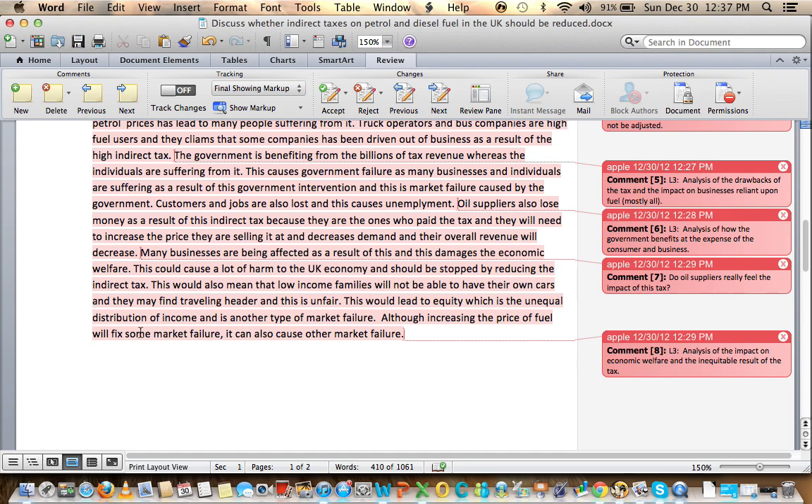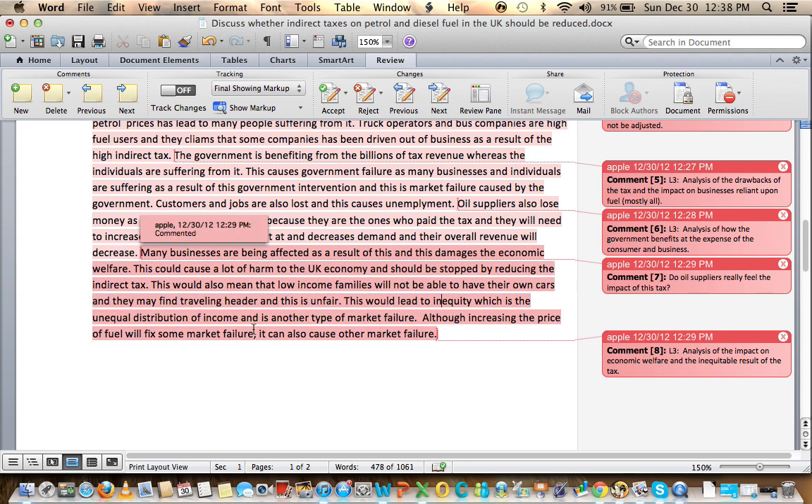Many businesses are being affected and this damages economic welfare. This could cause a lot of harm to the UK economy and should be stopped by reducing the indirect tax. Low income families will not be able to afford their own cars and may find traveling harder — this is inequitable. The word you want here is inequity: the tax leads to inequity, which is the unequal distribution of income and another type of market failure. Although increasing the price fixes some market failure it may cause other types.